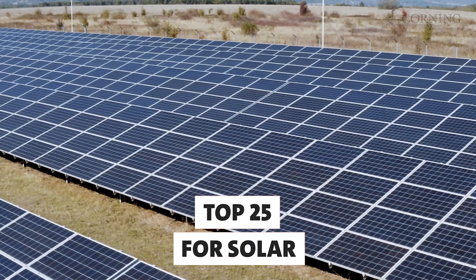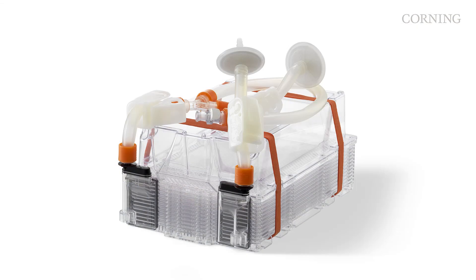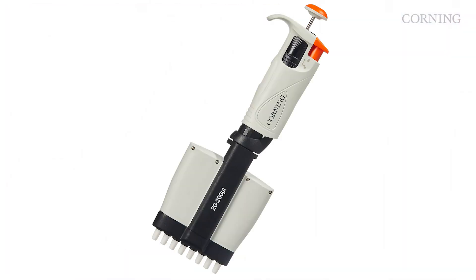Corning is ranked among the top 25 companies in the U.S. for solar power capacity. And we offer more than 2,000 products that are covered by renewable energy certificates that can help your organization meet your sustainability goals.